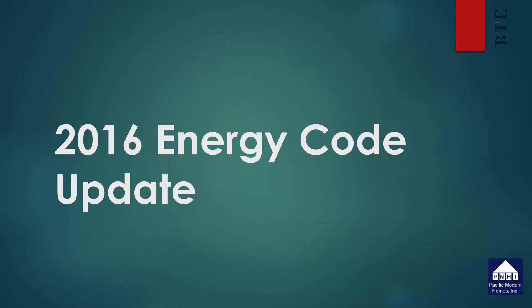Hello and thank you for joining us today. This presentation is brought to you as a courtesy of Pacific Modern Homes and Red Tape Express. Every three years the California Energy Commission updates the energy standards for residential construction, and a new set of standards will go into effect on January 1st, 2017.